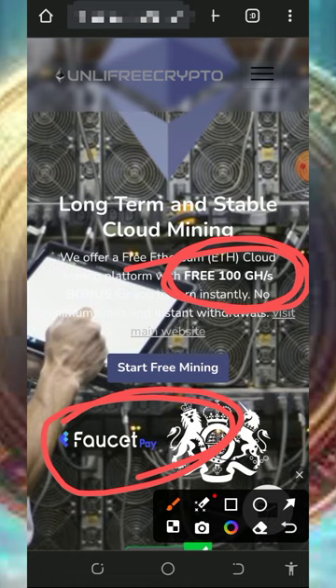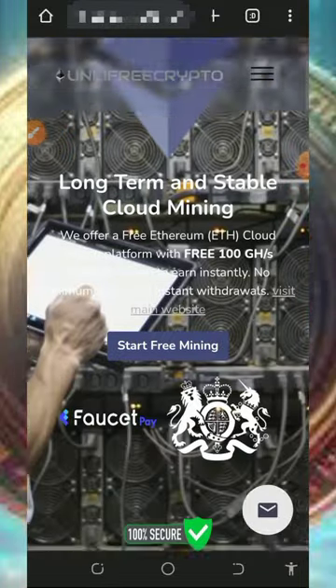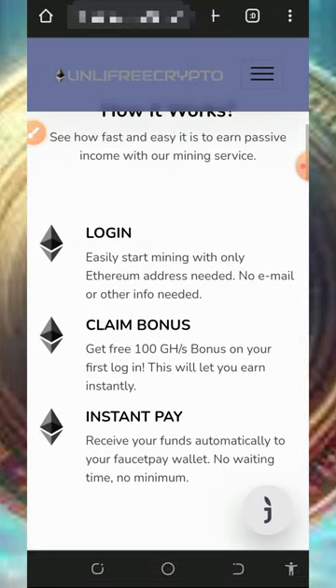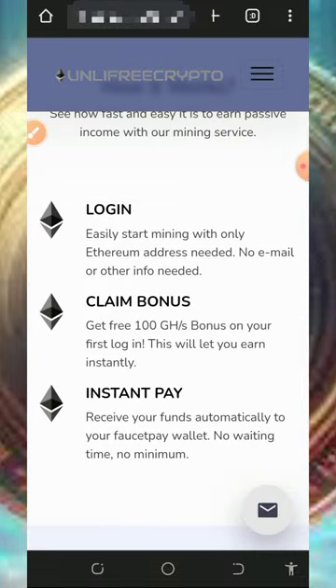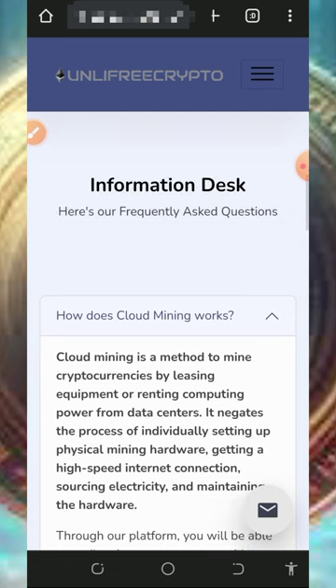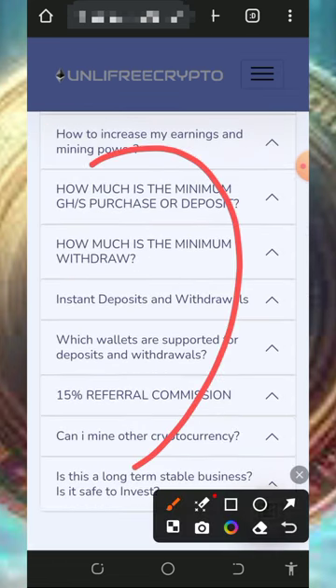Once you create your FaucetPay account you are good to go. To join this platform, just tap the link below this video description and it will take you to the website. Read all the information about the website, then log into your account, claim your bonus of free mining hash power, mine for free, and withdraw your funds. There are also FAQ sections you can check out to know more about the platform.